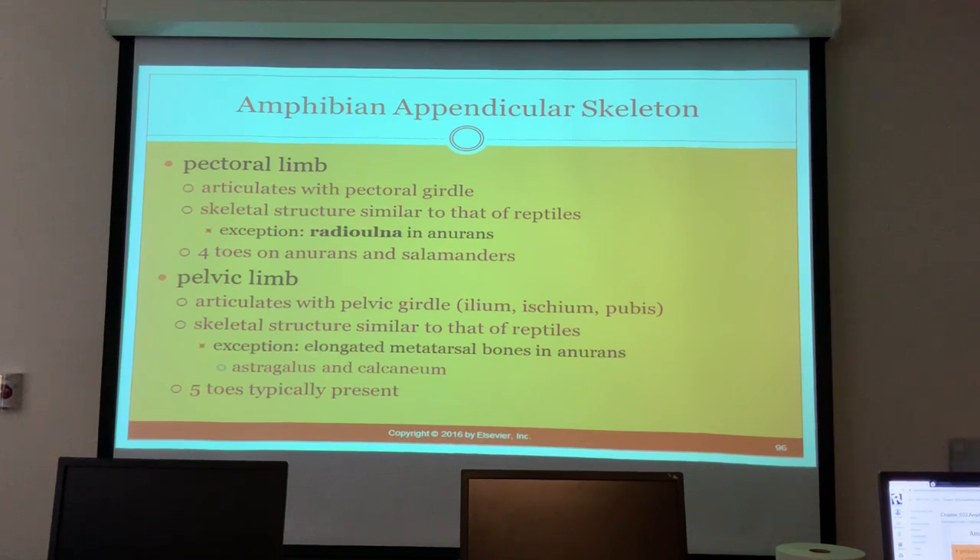For amphibians, the pectoral limb articulates with the pectoral girdle, with skeletal structures similar to reptiles. Anurans and salamanders have four toes. The pelvic limb articulates with the pelvic girdle - ilium, ischium, and pubis - with structure similar to reptiles, except for elongated metatarsal bones in the anurans. Five toes are typically present.